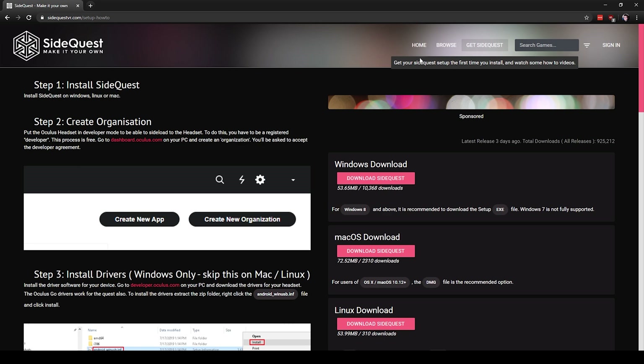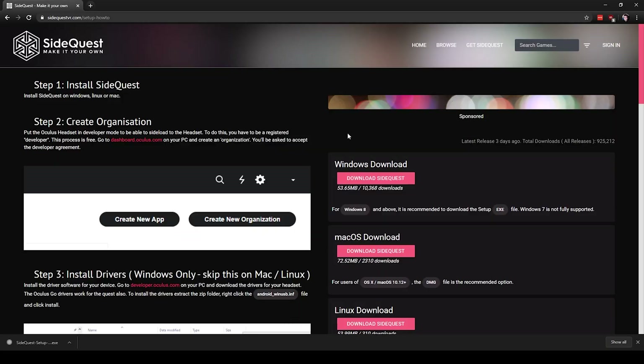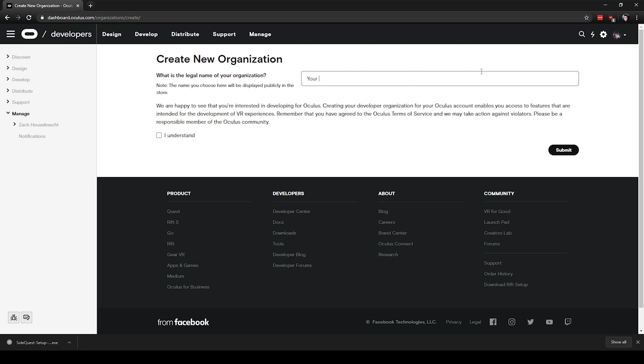Now go over to SideQuest. These steps are pretty easy to follow. Step one: you're going to want to install SideQuest. Download it right on the SideQuest site and let the installer do its work. Step two: we've got to create an organization. To do this, head over to the Oculus website and create a developer account — pretty easy, free, simple, fast. We're going to create an organization there, which you can name whatever you want.